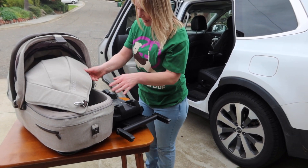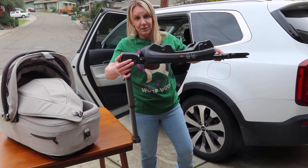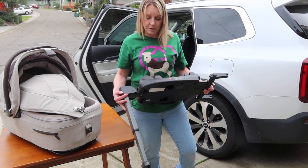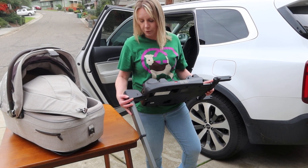The other super thrilling thing is that it does come with a base, and the base has a load leg. So this car seat for your pet is probably safer than anything else on the market and honestly has some better safety features than a lot of the car seats out there for children.